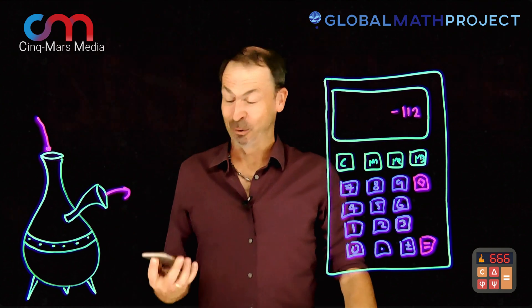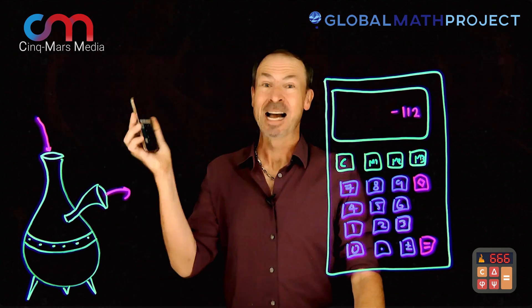G'day, I'm James from The Global Math Project. And my friends at SyncMars Media have created an incredible game called The Devil's Calculator. It's for your smartphone and I am addicted.